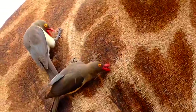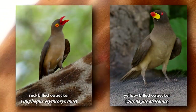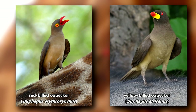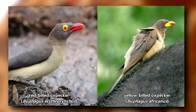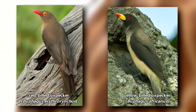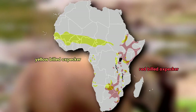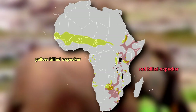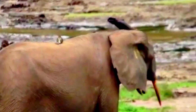The two species, however, have some observable distinctions. Red-billed oxpeckers have red beaks with a yellow ring around their eyes, and their beaks are more narrow. Yellow-billed oxpeckers do not have yellow rings around their eyes, and they have a yellow, broad beak with a red tip. Though they do live separately, there are a few places where their ranges overlap and they live together, even on the same host.